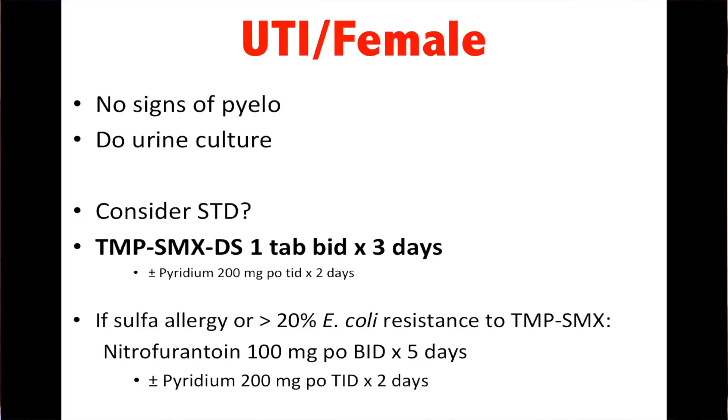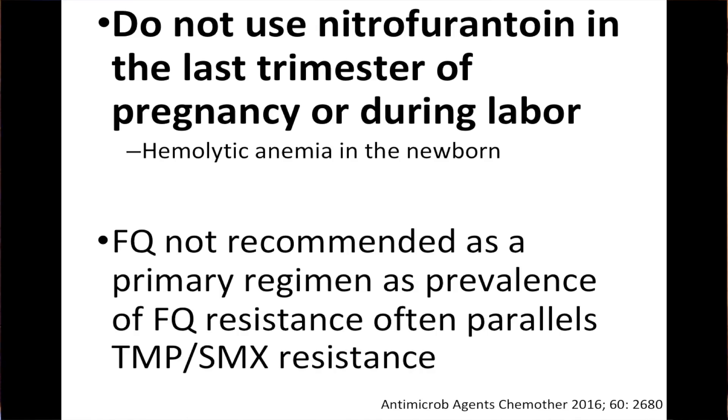UTI in females with no signs of pyelonephritis: always do a culture and always consider STD. Bactrim is still recommended — Bactrim DS one tab BID times three days, plus or minus pyridium. If there's a sulfa allergy, nitrofurantoin 100 milligrams PO BID for five days. Do not use nitrofurantoin in the last trimester of pregnancy because of hemolytic anemia in the newborn. Fluoroquinolones are not recommended as a primary regimen because resistance to fluoroquinolones often parallels resistance to Bactrim.